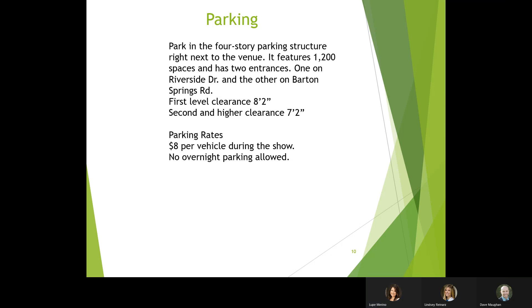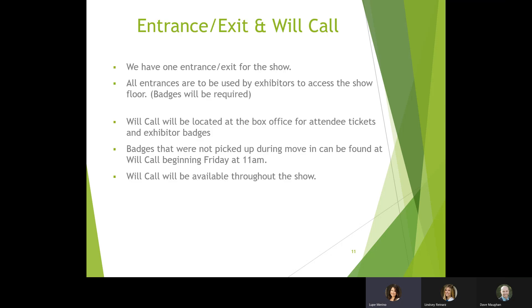Entrance and exit: there is one entrance and exit for the shows through the main lobby. You will also find will call and the box office there. At will call or the show office you can find your badges and any tickets you need to leave for guests. Will call will be open on Friday at 11 AM and will be open throughout the show Saturday and Sunday.